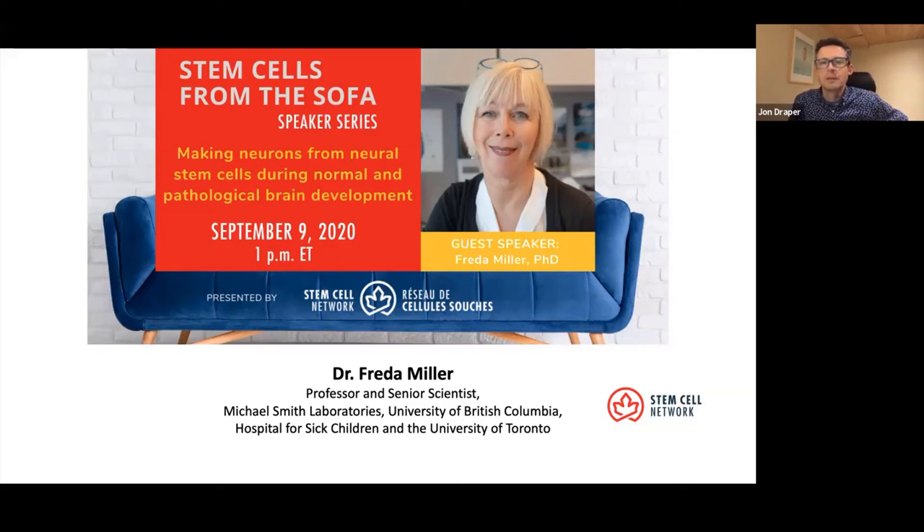Welcome to Stem Cells from the Sofa. This is a virtual seminar series from the Stem Cell Network designed to reconnect researchers and bring expert content directly to your sofa. My name is John Draper. I am the Program Director for Research and Partnerships at the Stem Cell Network, and today we have a very special speaker.